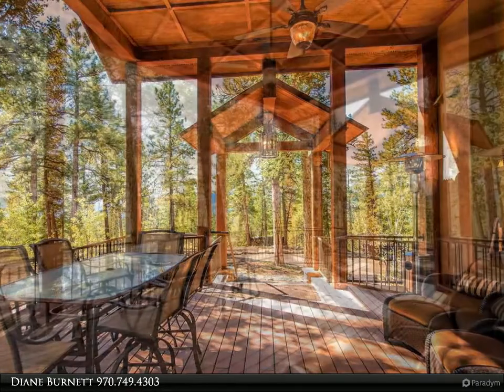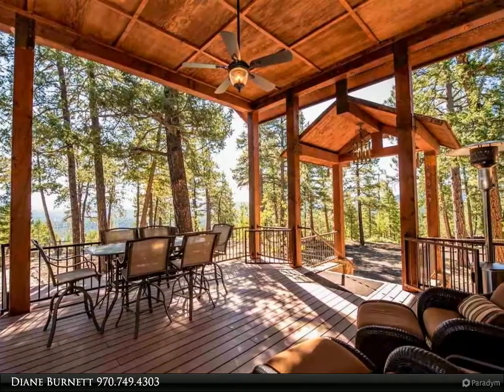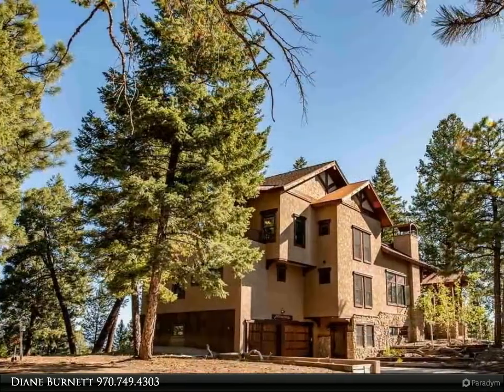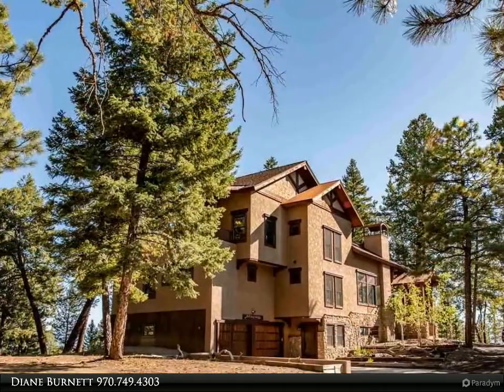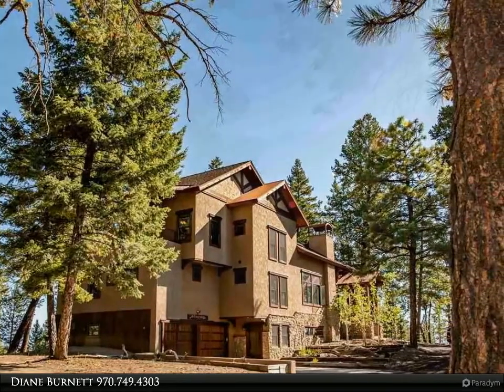The 4-bedroom, 4.5-bath home was recently remodeled by TFI Builders and is tucked among tall pines and aspens with city water, exceptional privacy, and views of the north and east mountain ranges. Four en-suites, an office, and flex room provide plenty of room for family and guests.